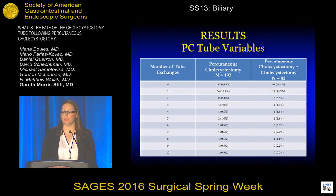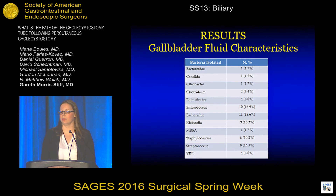We also looked at the number of tube exchanges required in those patients who had PC tube placement only and those who went on to have a cholecystectomy following PC tube placement. A majority of patients in both groups did not require any tube exchanges. For those patients that did require a tube exchange, the most common indications were tube dislodgement, leakage around the tube, or tube occlusion. We also looked at the gallbladder fluid characteristics. Gallbladder fluid is aspirated at the time of original PC tube placement and sent for routine culture. Only 59 patients had positive cultures and the most commonly isolated bacteria were Enterococcus and E. coli.